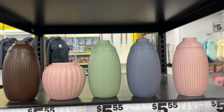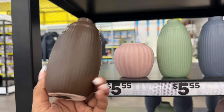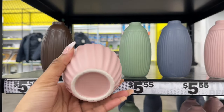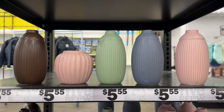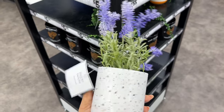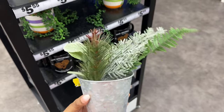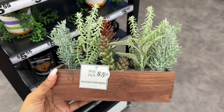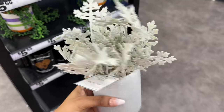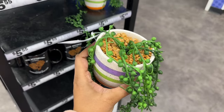These little five-piece decor items. They have this little faux plant, as well as this one, this one, and this one as well.